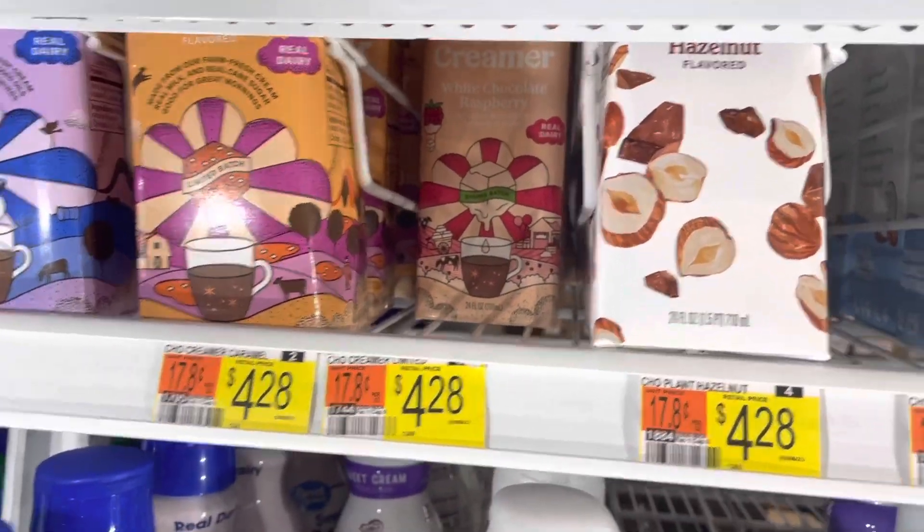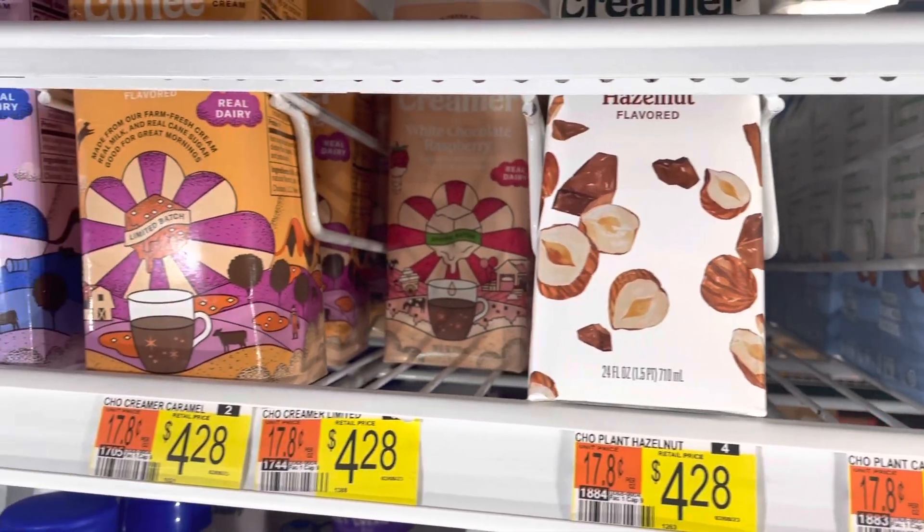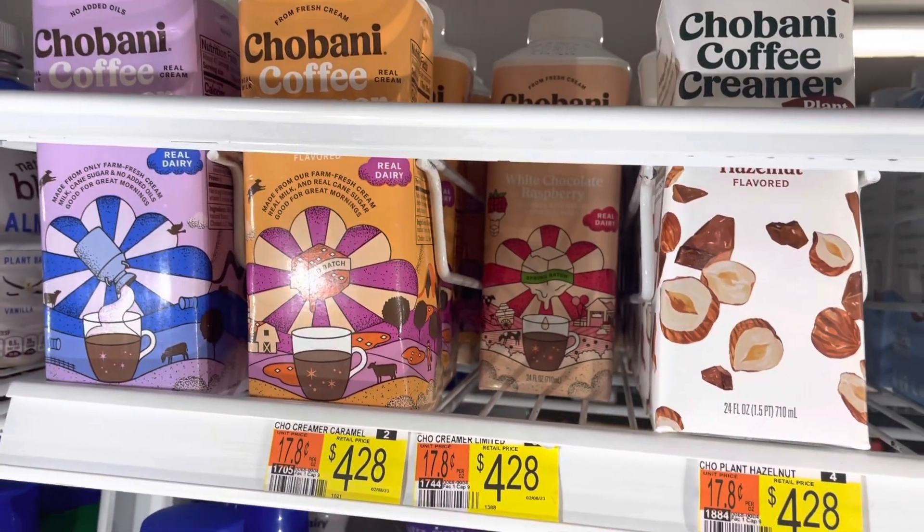I did the Chobani deal once again. After coupons, the I Bought It app, and Shopkick, it's a cost of $0.96, possibly free with Checkout 51.